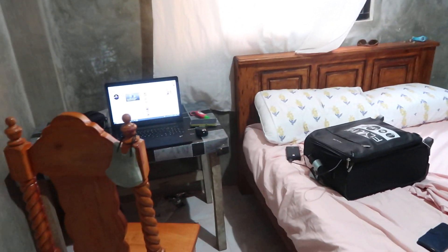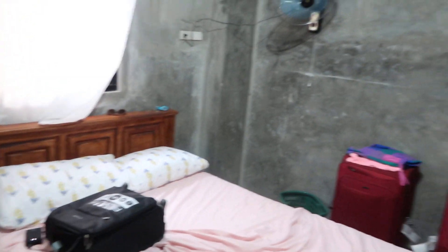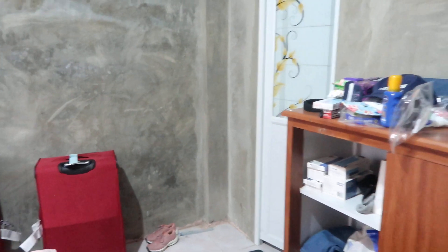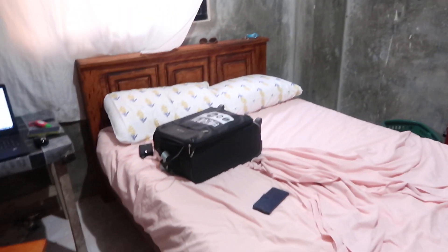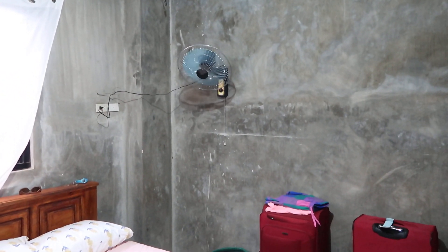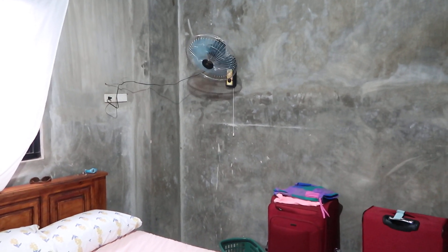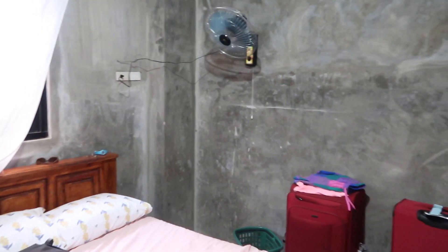This is the bedroom we're staying in at our house in Erdnetta that we built. It still needs some paintwork as you can see, but it's quite a decent sized room as I pan around. The bed there is quite comfortable. We have a fan over there which is keeping us reasonably cool. We're at pretty much the hottest time of the year in April and May. Gets quite warm here in Pangasinana, as it does throughout the Philippines.